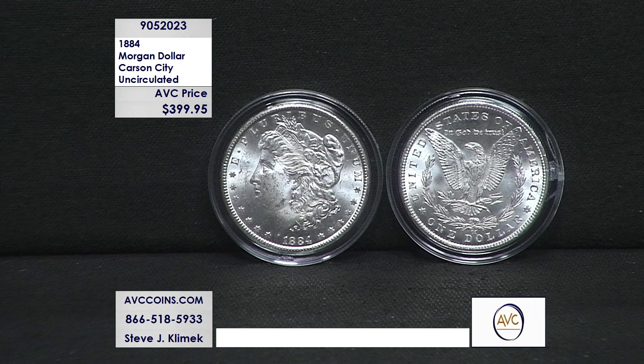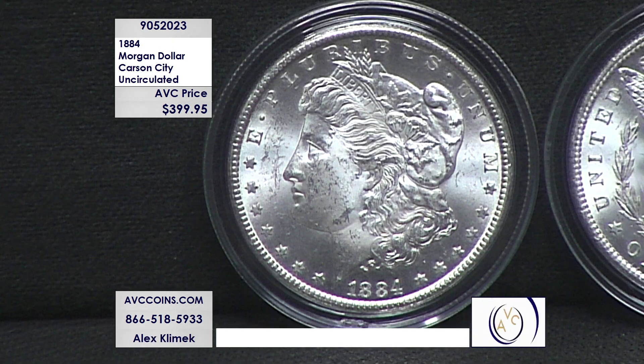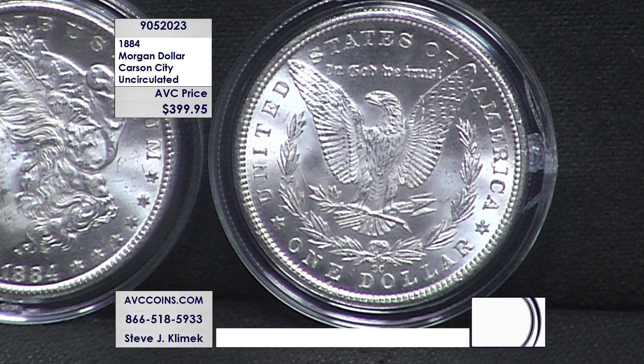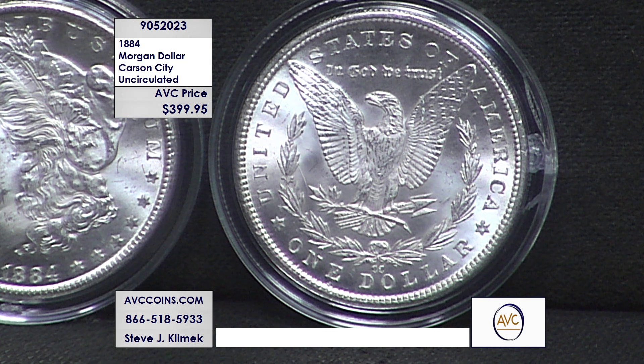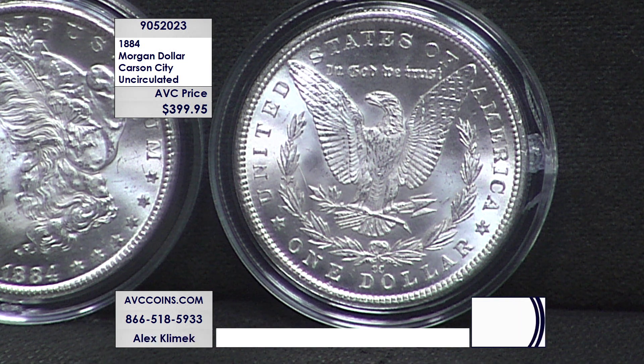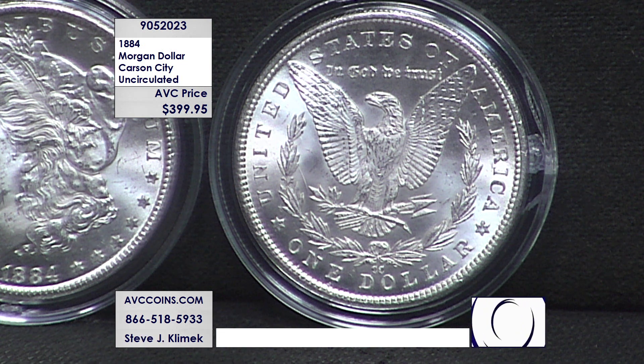The Morgan dollar started in 1878 and went through 1904 — 27 consecutive years — then came back in 1921 and again in 2021. In the vintage series, there were 28 Philadelphia issues, 28 San Francisco, 26 New Orleans, only 13 Carson City, and one Denver from the last year. Carson City represents less than 3% of all Morgan dollars ever struck, even though it was right down the street from the Comstock Lode silver discovery.